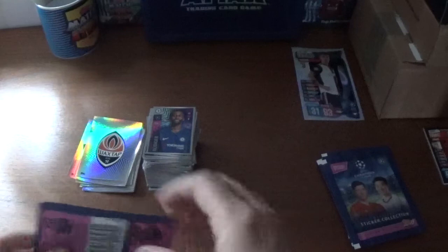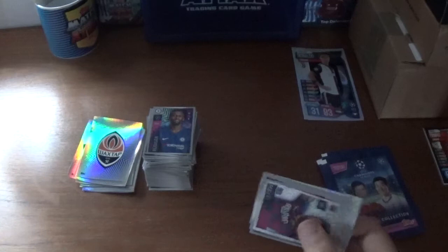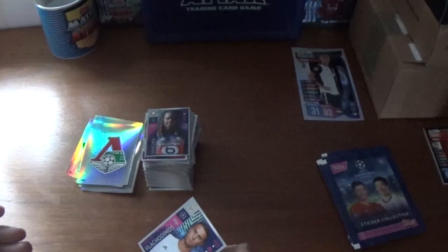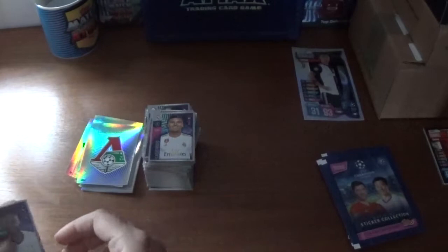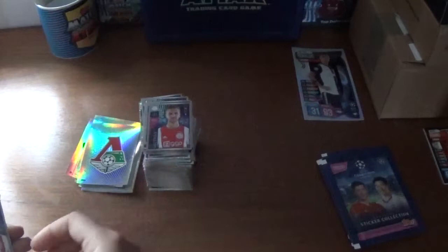Next one — we have the badge for Lokomotiv Moscow, and another shiny for Lionel Messi — not sure if that's the same one or not. Renato Sanches of Lille, Odriozola of Real Madrid, Casemiro a team-mate at Real, Danny Rose of Tottenham, Julian Brandt of Borussia Dortmund, Joel Veltman of Ajax, Georgios Masouras of Olympiacos, and we finish with Keylor Navas at Paris Saint-Germain — on loan from Real Madrid.